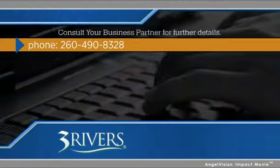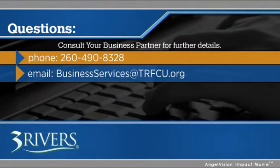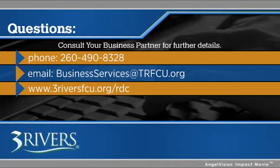Isn't it time you begin saving time and money with Three Rivers Remote Deposit Capture? Contact us to see how we can save you time, money, and hassles by helping you convert to a Three Rivers Remote Deposit Capture system. Visit the website. Thank you.